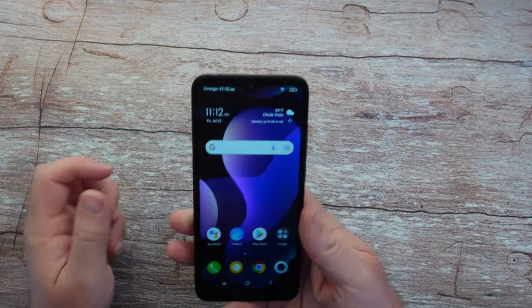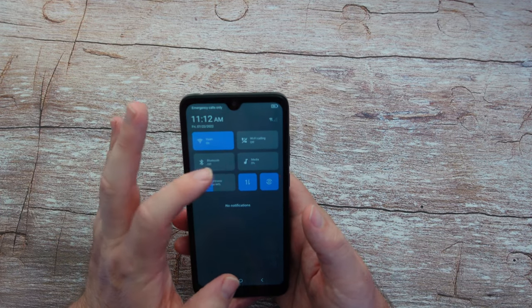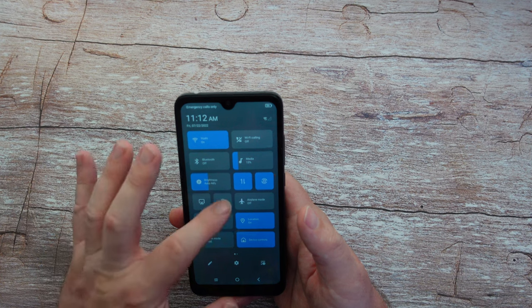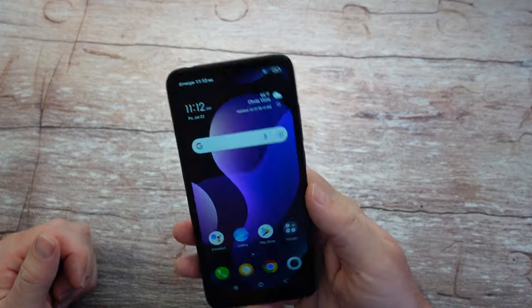It also has a flashlight on the back, so if you want one in the middle of the night — you're looking for some snacks — you can turn that on. There you go, flashlight. Look at that, very nice. So you can see your way around at night.